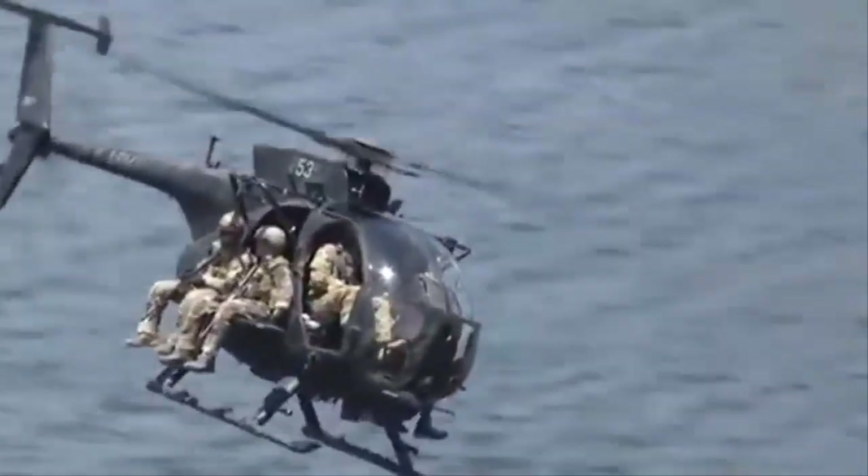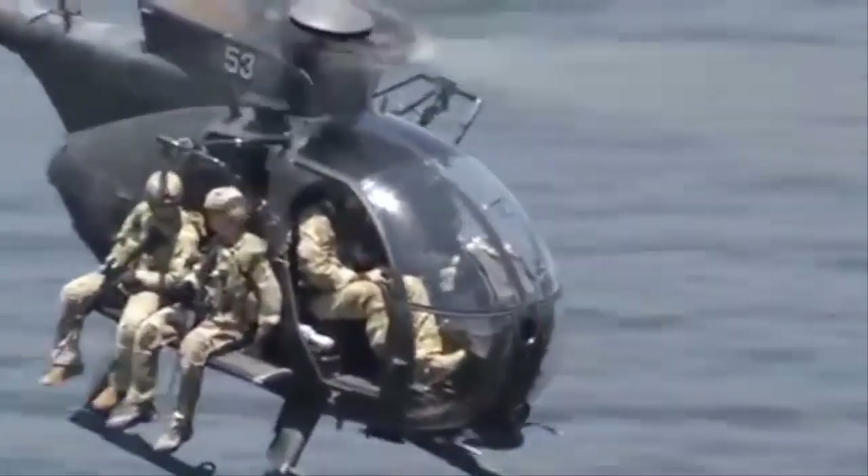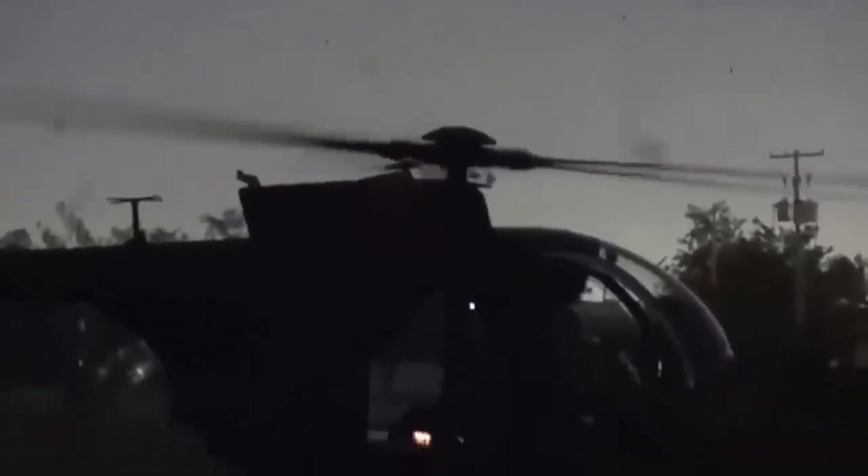Other operators of the MH-6, besides the United States, are Malaysia and Saudi Arabia. Variants include the AH-6, the attack helicopter variant of the Little Bird.